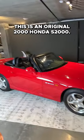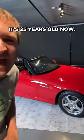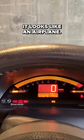This is an original 2000 Honda S2000. It's 25 years old now. The gauge cluster is fully digital with a giant tachometer on top and the speedometer readout right in the middle. It looks like an airplane.